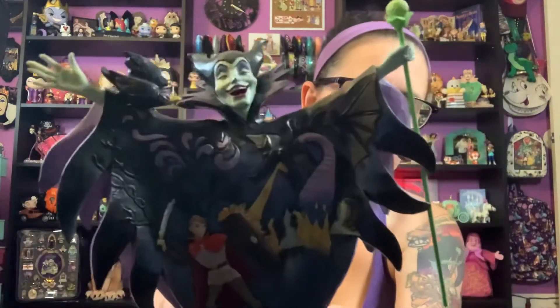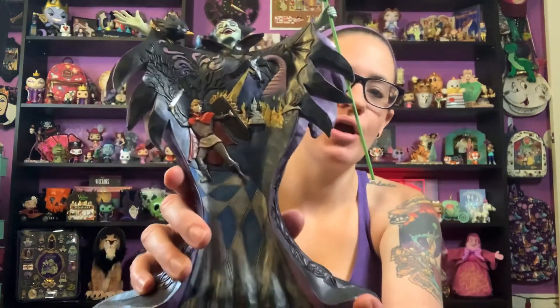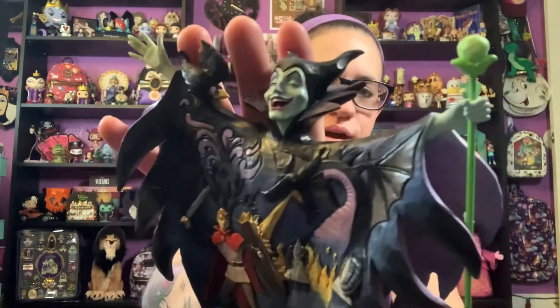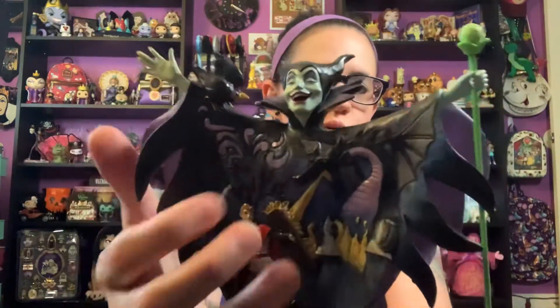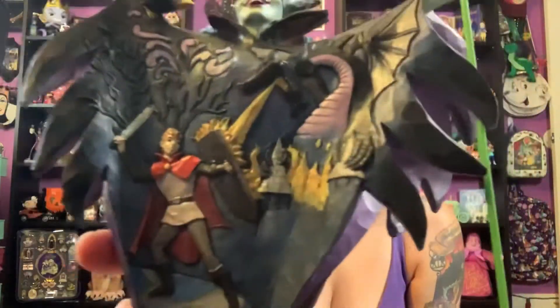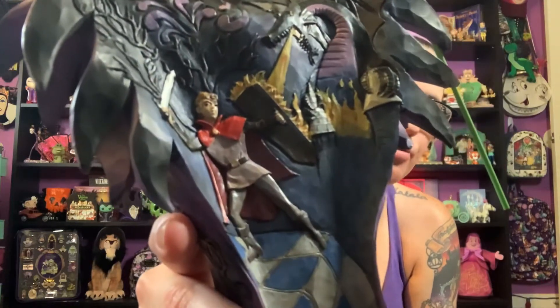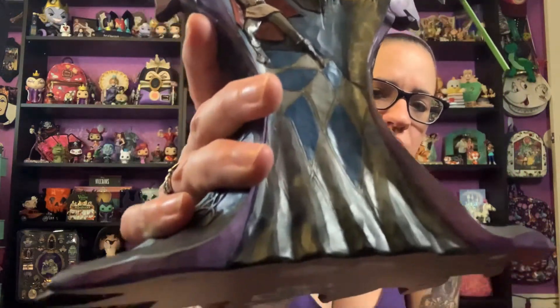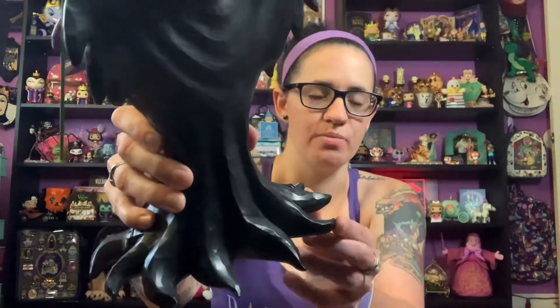Maleficent is standing very proud, like she's about to turn into flames — she's holding her staff. On this side you have Diablo, and look at her maniacal laugh — she's kind of throwing her head back with her horns, and then you have those Jim Shore swirls. Then there's this beautiful scene on the front of her gown: she's depicted as a dragon spitting fire at Prince Philip, who is holding up his sword and shield, and the ground underneath him is almost melting into the floor. This is just so cool.